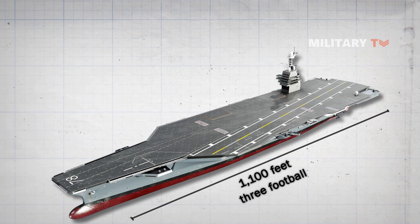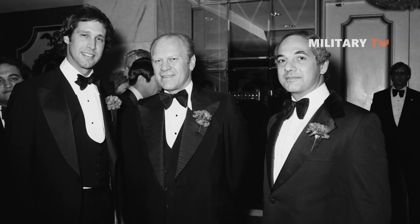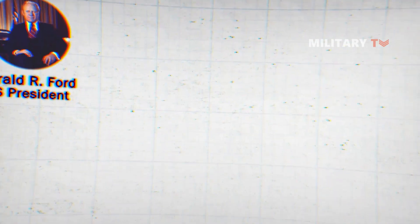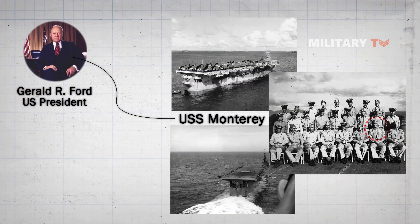This carrier is named after former US President Gerald R. Ford to pay tribute to his lifetime of service to the nation in the Navy and the US government. During World War II, Ford was a Navy lieutenant commander serving on the light carrier USS Monterey.